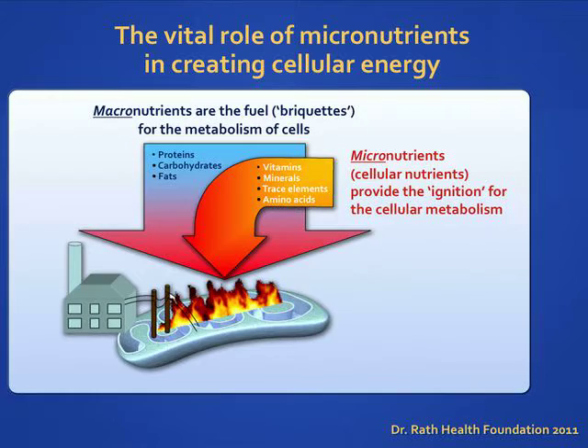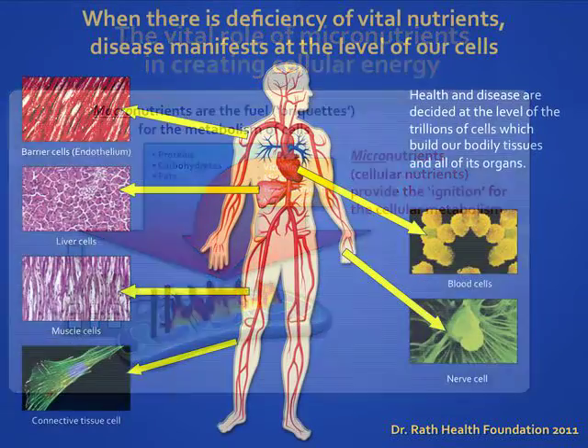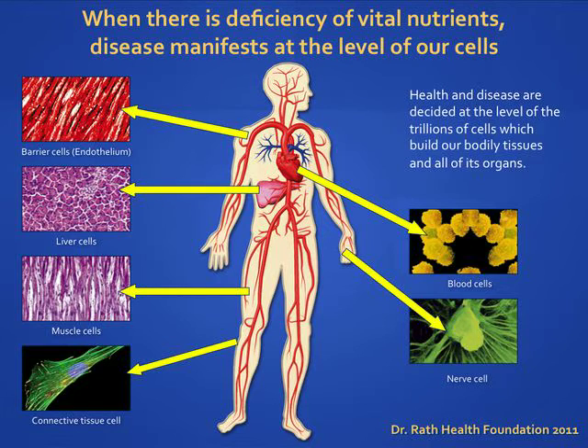Proper nourishment of our cells allows our bodies to grow and stay healthy. Our body's health is decided at the cellular level. When our cells do not have the essential nutrients to perform their basic functions, we become nutrient deficient. Nutrient deficiency over extended periods of time causes the cells to malfunction, and when cells do not function properly over time, this can lead to disorders of the various systems that make up the entire human body.